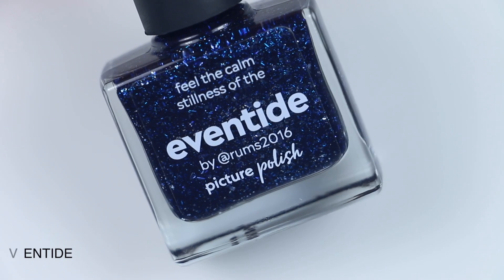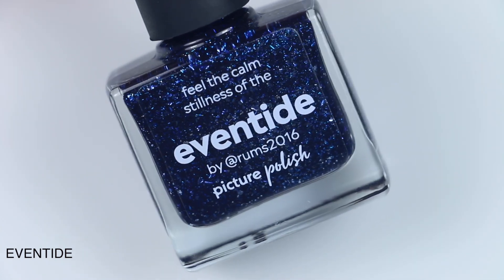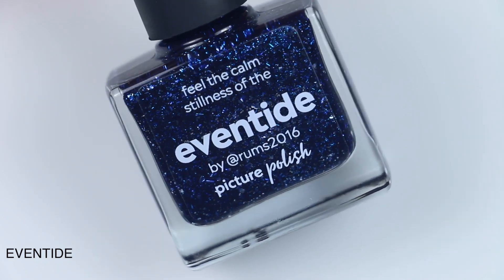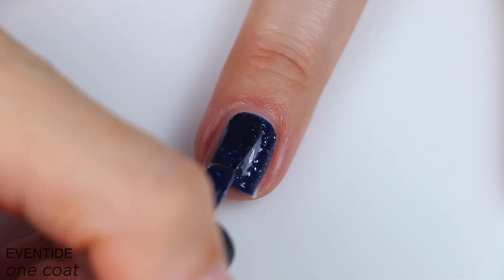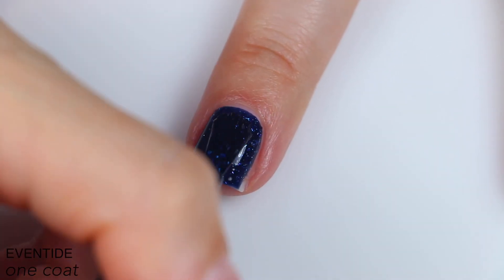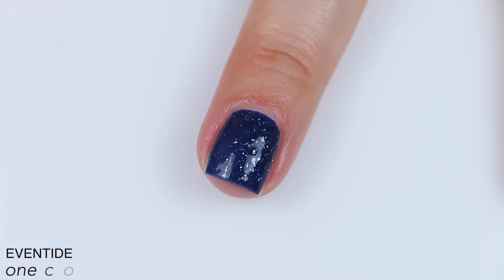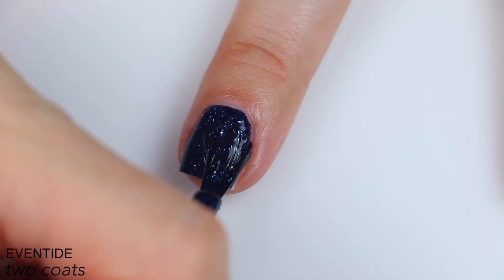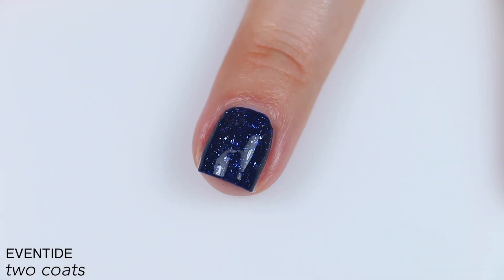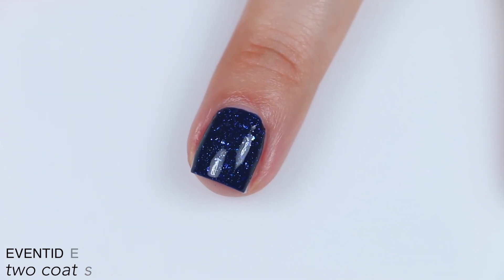And the last polish is Eventide. This is a collaboration with Rums 2016. This is described as a navy blue with aqua and silver flakies. Good coverage on this one, pretty good formula. It's not quite a one-coater, but it is very close. You can definitely see and feel that there's going to be some texture from those flakies. Those flakies do take on a very cool blue tone under that blue jelly base. This easily covered in two coats, and you will want a thicker top coat to smooth those flakies out. So that is two coats of Eventide.